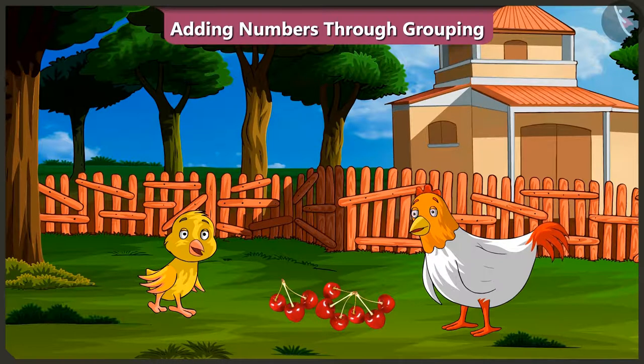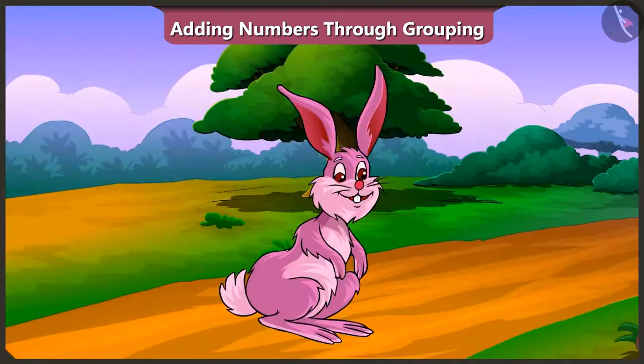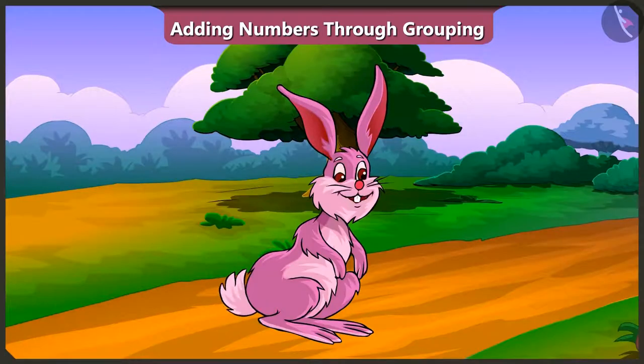Yes, let's go. Friends, today we learned about adding numbers by grouping them. In the next video, we will learn adding of two-digit numbers.